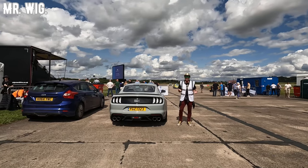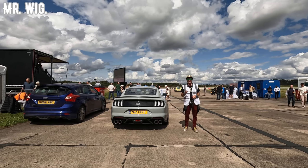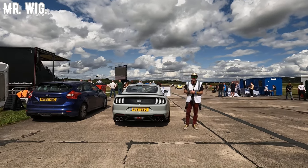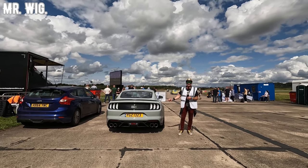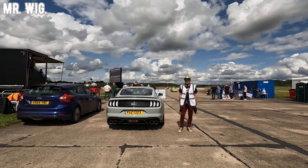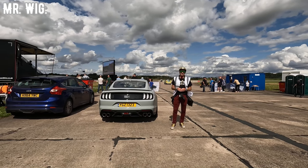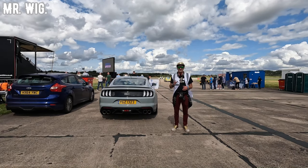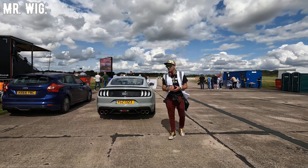I'm going to end my video here at Elvington Airfield for the ultimate supercar top speed run. I'm ending here by a Ford Mustang because one of these cars actually just did over 199 miles an hour. I just spoke with a guy who's got a Nissan R35 twin turbo — he did 199.7 miles an hour. That is fast.